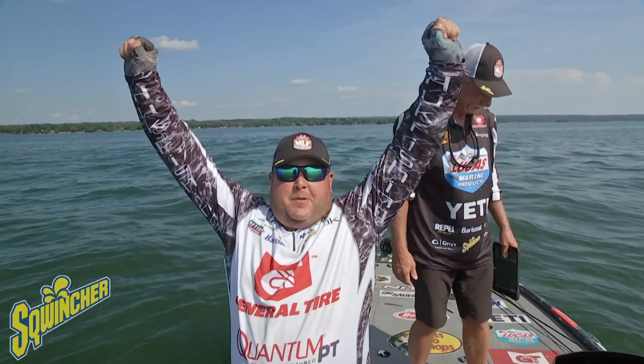Oh, absolutely. Even when we pulled up to Henderson Bay I was like, hello Mabel — as a good buddy of mine says. I mean, it was going to be good. I know what lives in Lake Ontario and Henderson Bay is a really good bay. We had a lot of water to fish there. Lake Ontario can get rough, but we got a couple good days and ended up catching them pretty good.